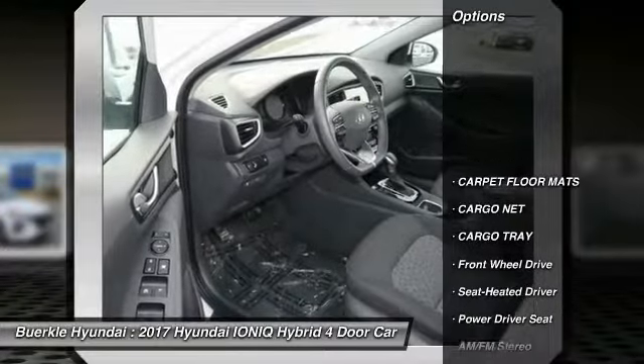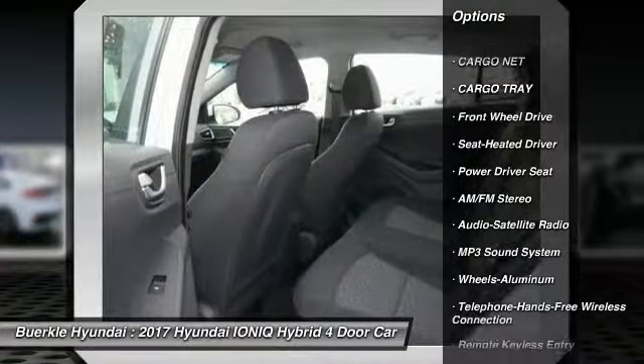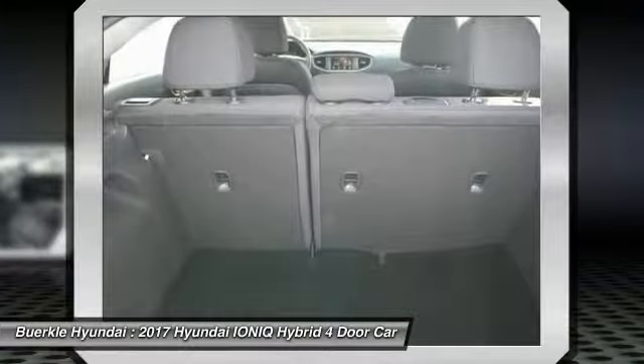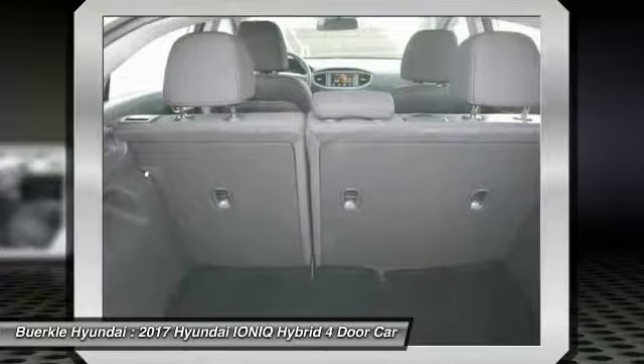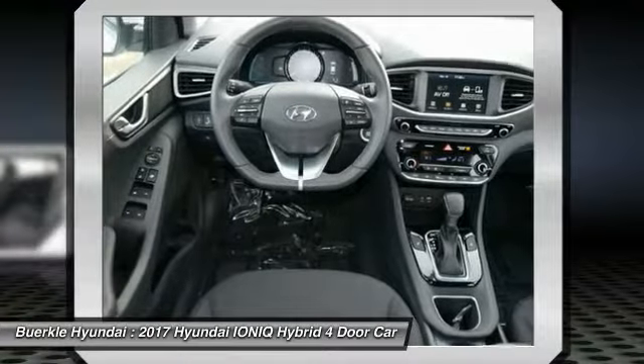Here are some of this vehicle's great options: traction control, anti-lock braking system, air conditioning, Bluetooth wireless data link for hands-free phone, power steering, cruise control, aluminum wheels, rear defrost, FWD, AM-FM stereo radio.